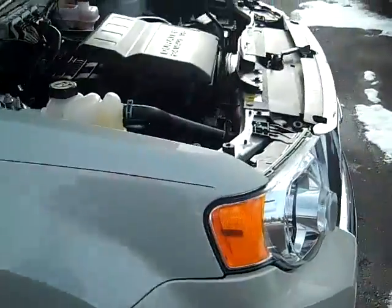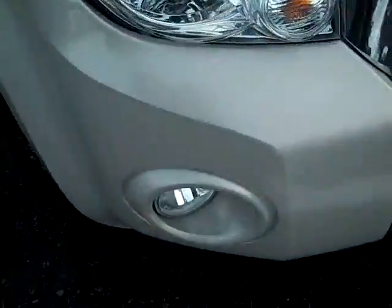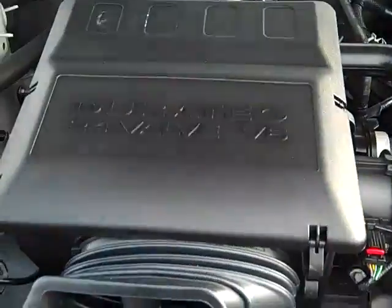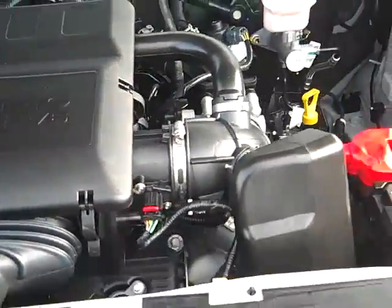As we move around the front, you see this one's equipped with fog lights, chrome grille, and a 24-valve V6 motor.